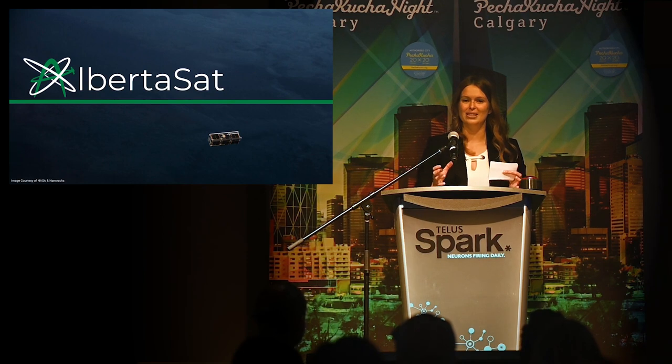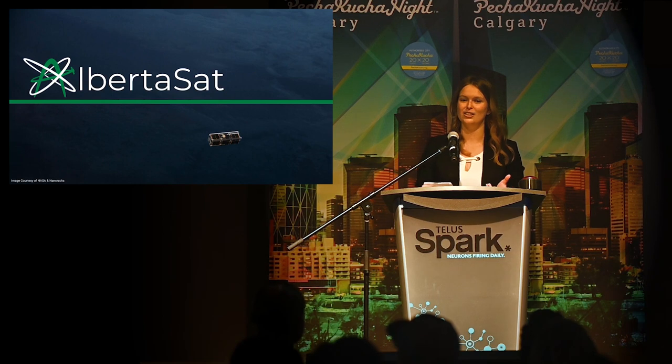They are satellites about the size of a loaf of bread. And I'm here tonight to share our story of how our passionate and dedicated students managed to ignite a space industry in Western Canada.